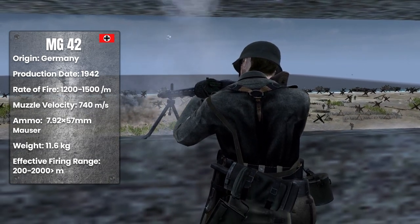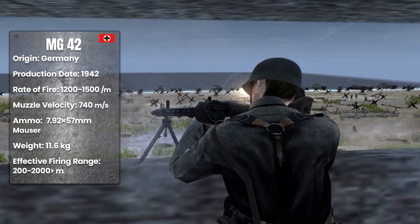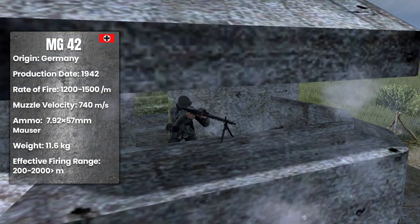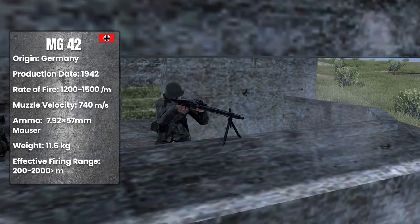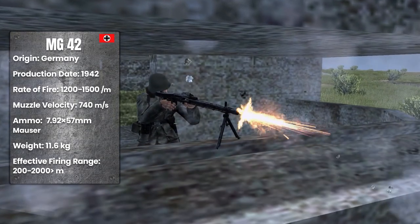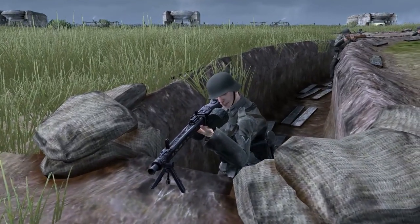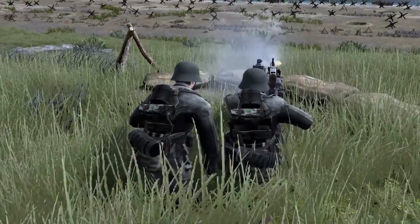The MG 42 had a rate of fire of 1,200 to 1,500 rounds per minute. It had a weight of approximately 11.6 kilograms, and used 7.92 millimeter bullets. The muzzle velocity was 740 meters per second, and its effective range was 200 to 2,000 meters, increasing further with an optical scope or tripod.